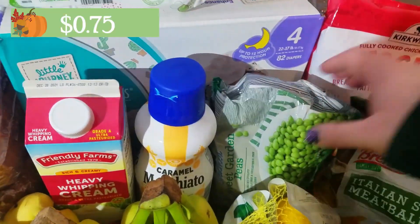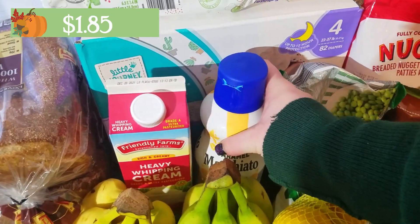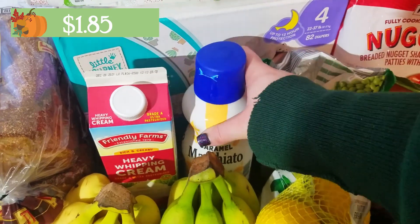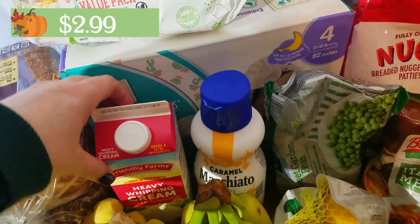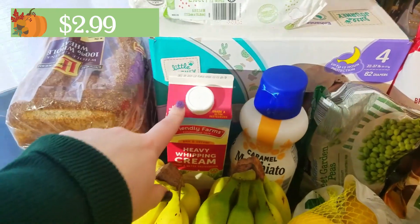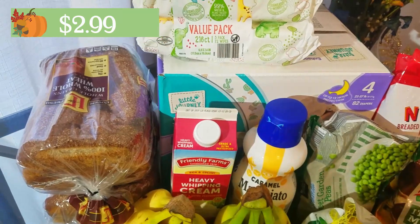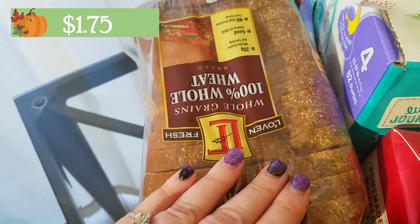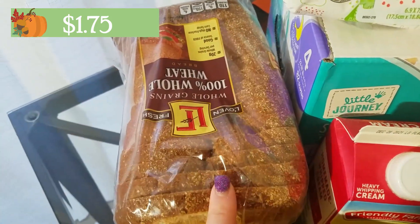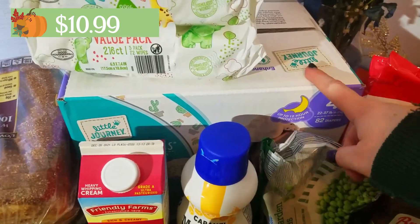I grabbed some frozen peas for a stir-fry dish. I got my coffee creamer — the white chocolate flavor; I'm not totally out but I grabbed another one because I never want to run out. I have a heavy whipping cream here — Aldi no longer sells the small ones, at least not at mine — and I'll be using this for a soup and a spinach artichoke dish. I grabbed two loaves of whole wheat bread because my husband started taking sandwiches to work, and some diapers for my son — I've never had a problem with Aldi's baby products.